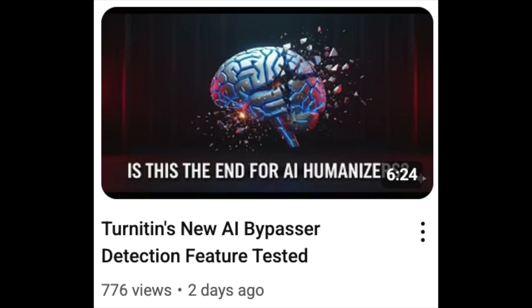By popular demand, it's a video putting Ryan to the test against Turnitin's brand spanking new AI detector. On the 27th of August 2025, Turnitin released an update to their AI detector that they claim can detect AI bypasser tools — what they're talking about is that their new and improved AI detector can supposedly detect writing produced by humanizers, which is the common name for tools that can modify AI writing so it will not be flagged by AI detectors.